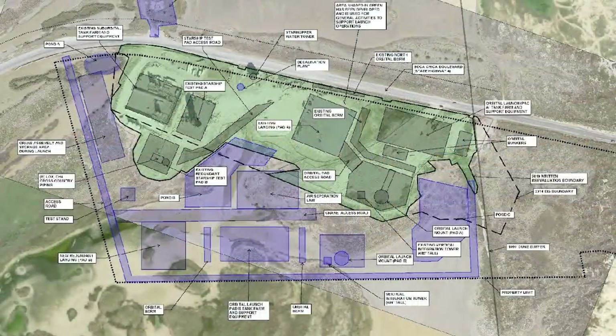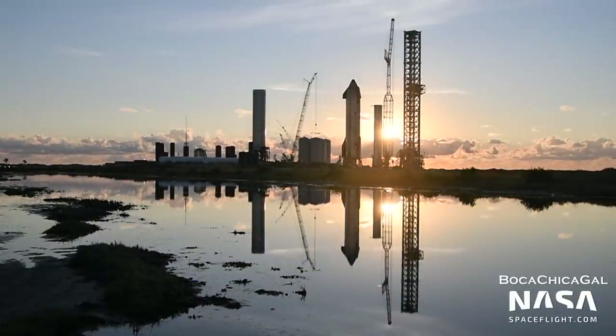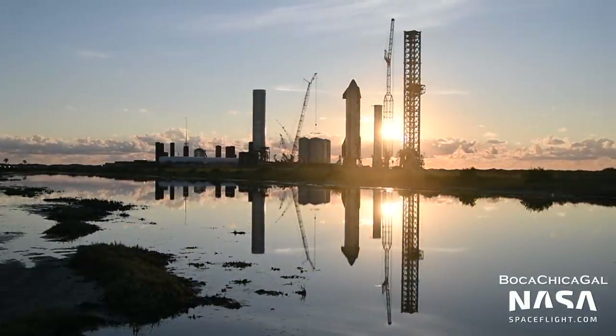In terms of groundwork, the draft environmental assessment includes plans for a second orbital launch pad, a second landing pad, a second orbital tank farm, and much more, including a payload processing facility that could dwarf even the new wide bay. We should see work on these begin, depending on how the environmental assessment and orbital flights go in 2022.